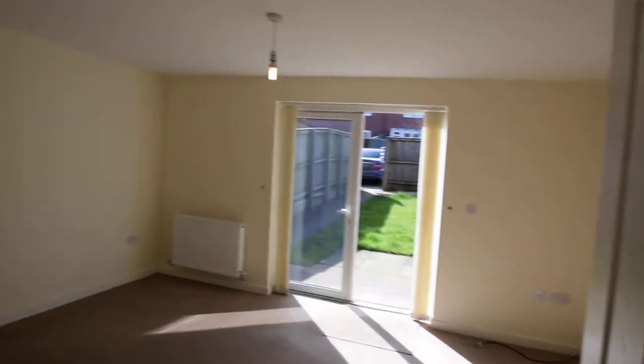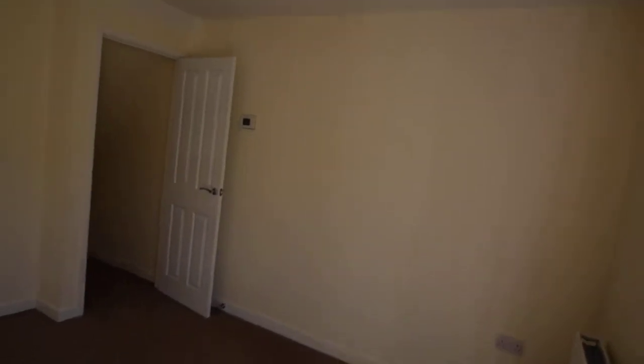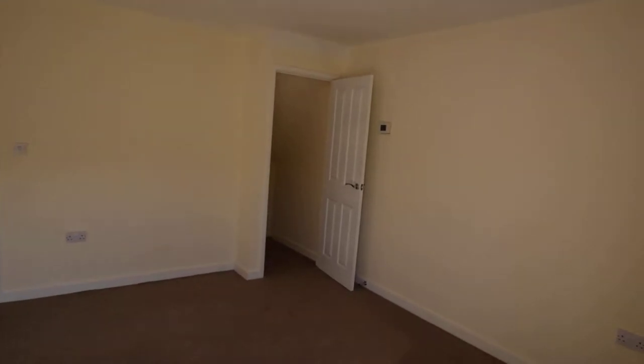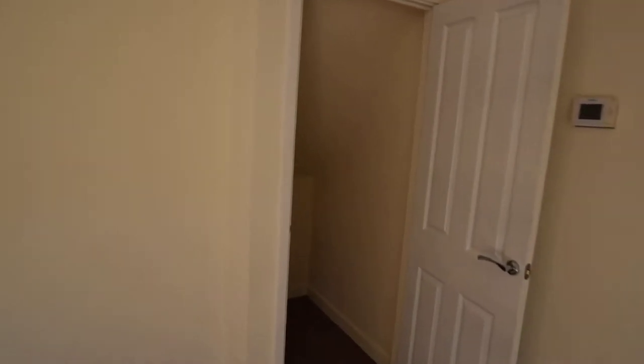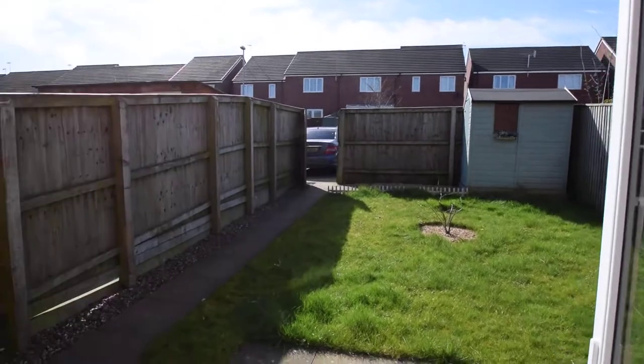If we pop to the main living room — again, massive. Brilliant size. And there's understair storage as well. I'll just take you through to the back garden and show you the parking and the side access.